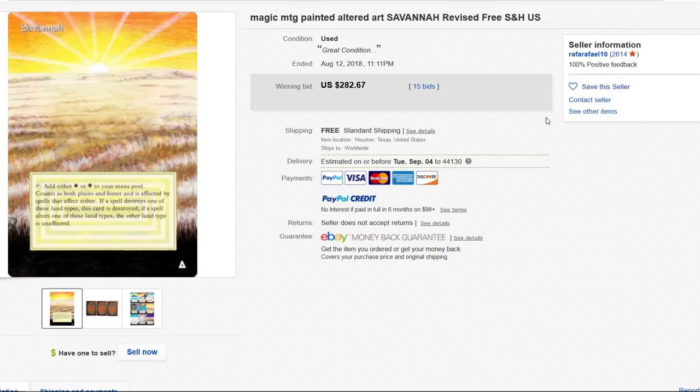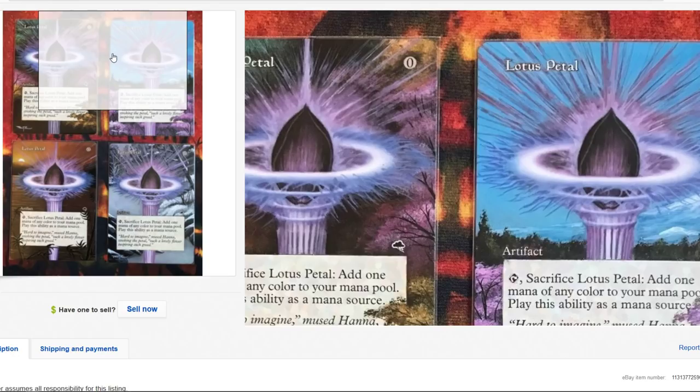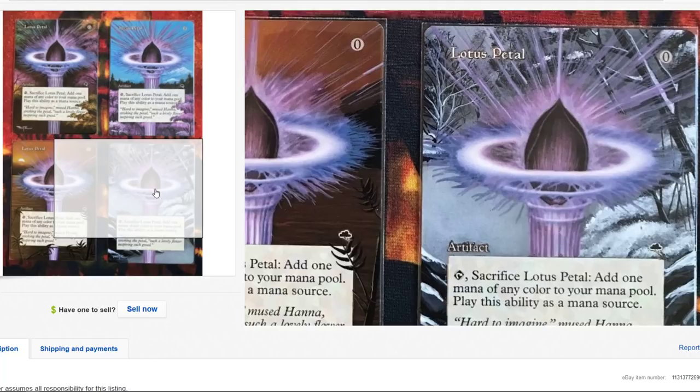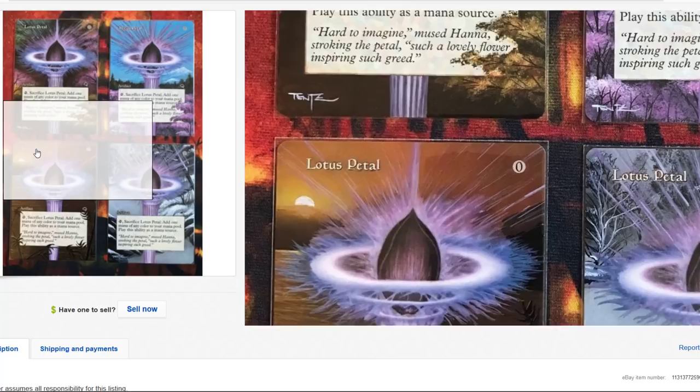I get the reason a lot of people do alters of older cards — the card is so significantly damaged that it might as well be altered. But then there are altered cards that are flawless and in amazing condition, and they get altered. You gotta wonder why. I guess if people are willing to pay for it, why not — they are paying a premium. Look at the detail on these cards, this has to take someone a few hours to do.